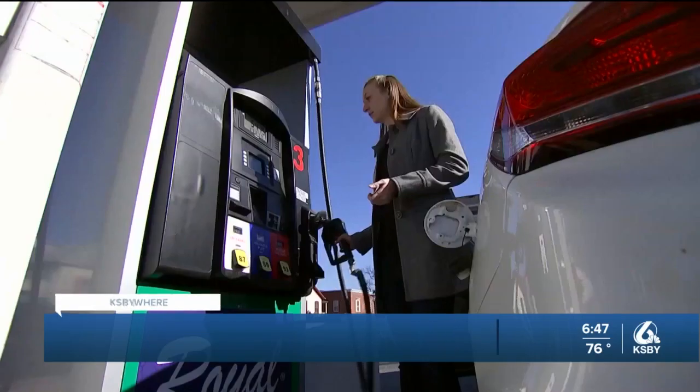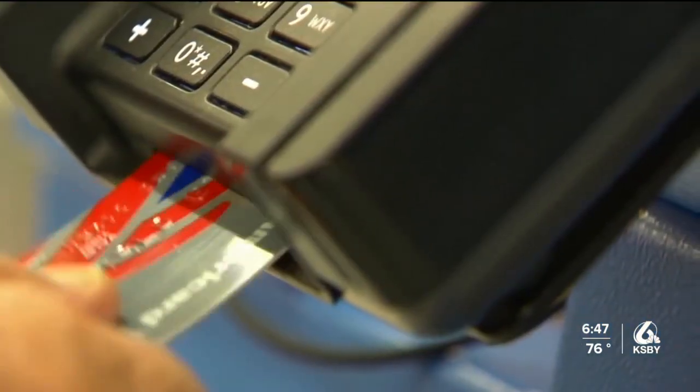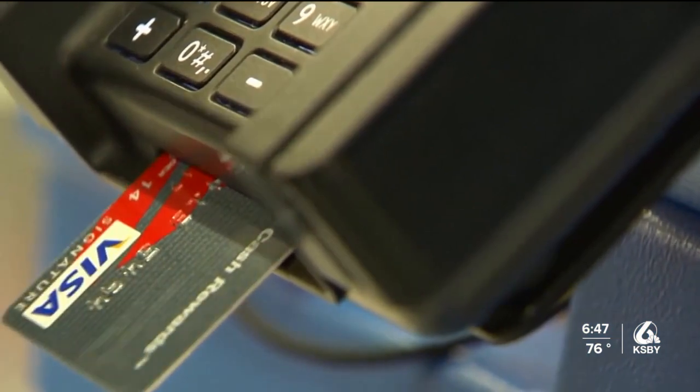With gas prices still sky high, customers face another risk at the pump: scammers using skimmers to copy credit card information. One customer says it's kind of nerve-wracking pumping outside when using a debit card: 'Ninety-nine percent of the time I like to go inside so they can scan it and read my chip that way.'